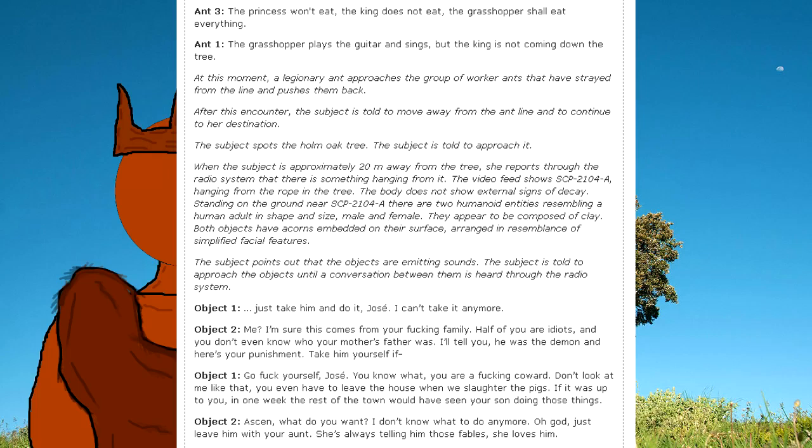The subject spots the holm oak tree and is told to touch it. When approximately 20 meters away, she reports through the radio system that there is something hanging from it. The video feed shows SCP-2104-A hanging from the rope in the tree. The body shows no external signs of decay. Standing on the ground near SCP-2104-A are two humanoid entities resembling a human adult in shape and size, one male and one female. They appear to be composed of clay, with acorns embedded on their surface arranged to resemble simplified facial features. The subject notes the objects are emitting sounds.